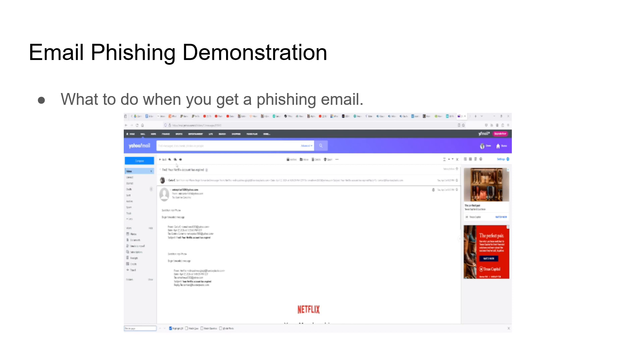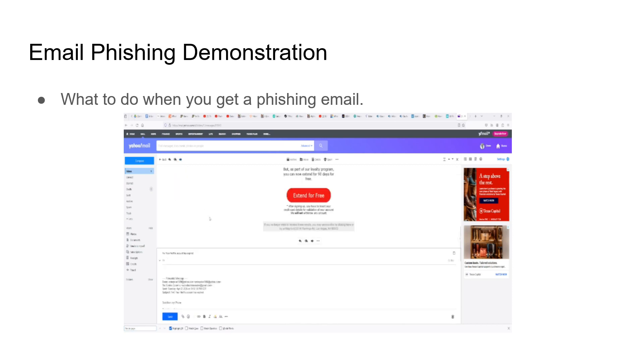Like I said, you want to forward this email. You want to forward it to phishing@netflix.com as well as spam@uce.gov. I'm not going to send this because it was forwarded by my mom, and they might think my mom is the phisher, so no chances.